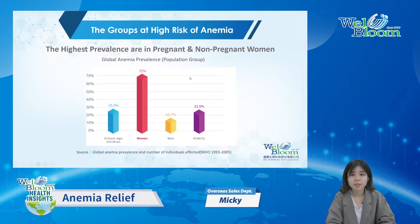Anemia is more common than you think. The statistics from WHO indicated that more than 1 billion people worldwide are experiencing anemia.